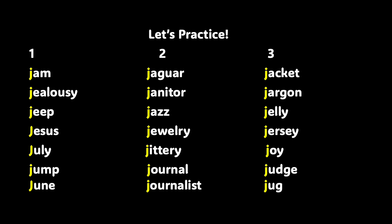Now, wonderful scholars, let's get some practice saying words that start with the J sound. We have jam, jealousy, jeep, Jesus, July, jump, and June. You did a phenomenal job. Let's look at column two. The words are jaguar, janitor, jazz, jewelry, jittery, journal, and journalist.